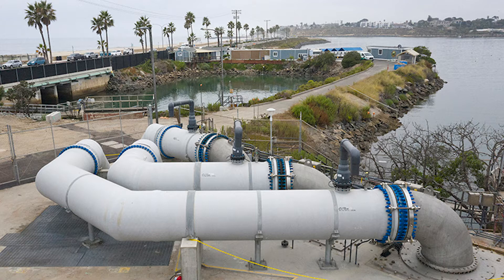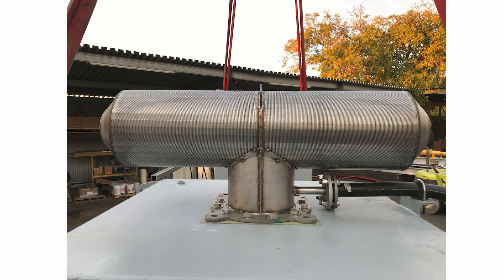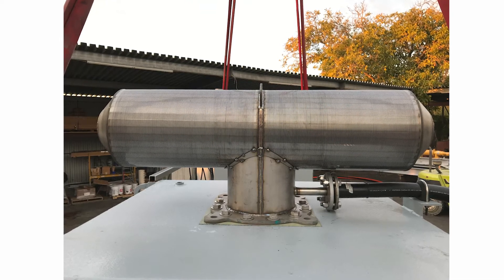The closure of the power station in December 2018 led to temporary intake discharge operations until the new intake pumps came online.